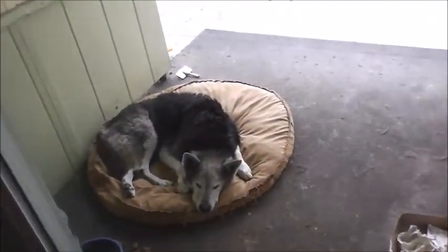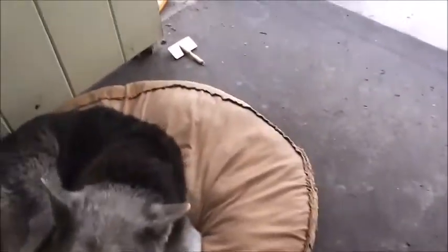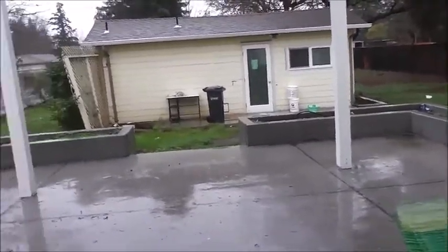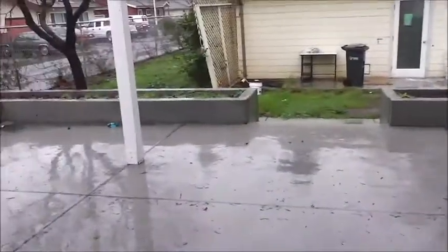Look at the boy sleeping so happily and soundly there. What are you doing? There he is, standing guard. The rain has started up again. It looks like the drains are pretty unblocked this morning. It's supposed to stop raining sometime today.